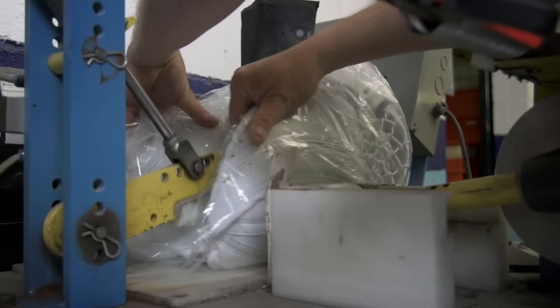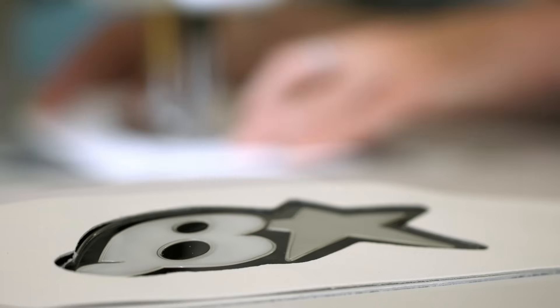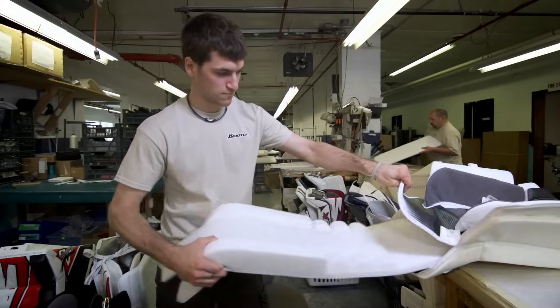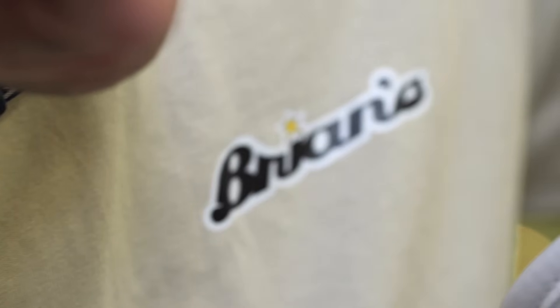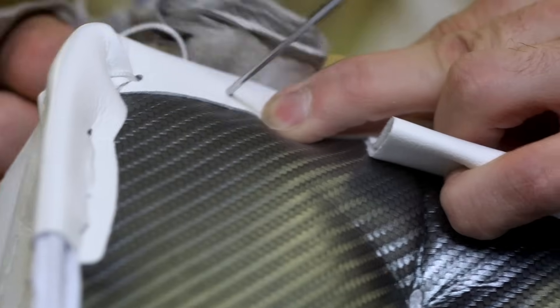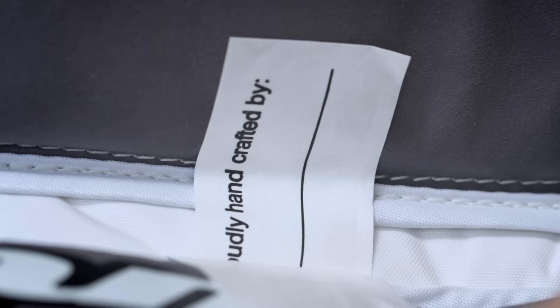For us, as a goalie-only company, we're not a brand that represents all hockey products. We are a specialty business, basically building product to the pro design under the auspices of Source for Sports direction. When we talk about Brian's manufacturing, they run their business very similar to how Source for Sports does everything. We're all sort of a small family business, and we have great results with what we do.